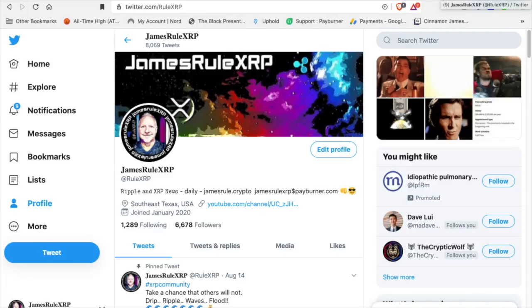Follow me on Twitter at RuleXRP — I provide daily news pertaining mainly to Ripple and XRP, but I do cover other cryptos as well. If you like this video, please subscribe to my channel; I'll be updating it daily. Have a safe and wonderful weekend, spend time with your family — God bless, take care.